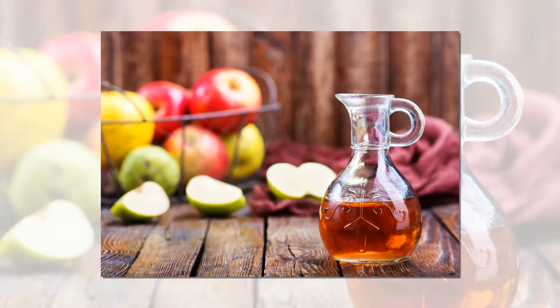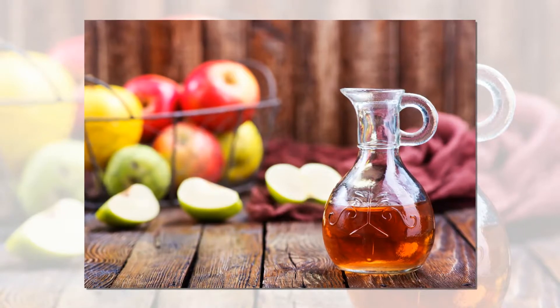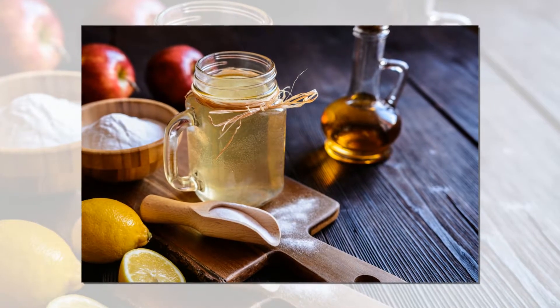Grate the ginger root and add it, along with the vinegar, to a glass jar with a lid. Store this mixture in a cool, dark place for 10 days. During this time, shake it periodically to keep it mixed.